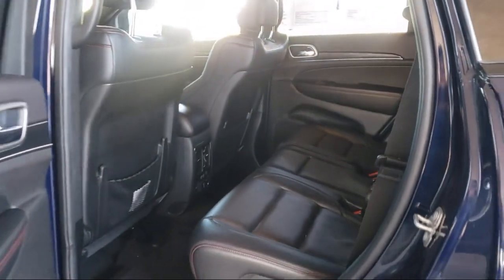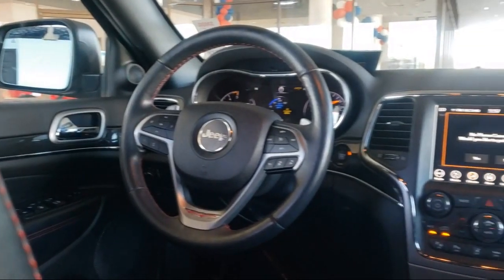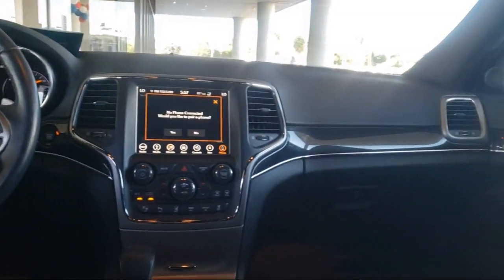Keyless entry, heated front seats, parking sensors, and has less than 40,000 miles on the odometer.